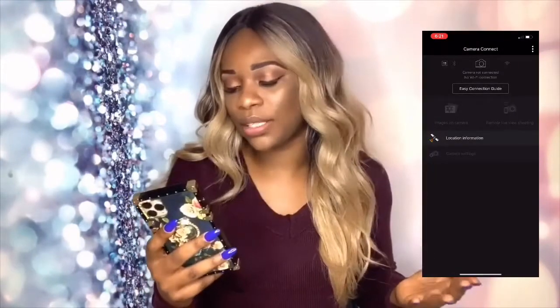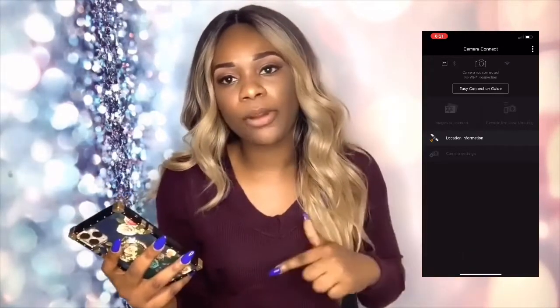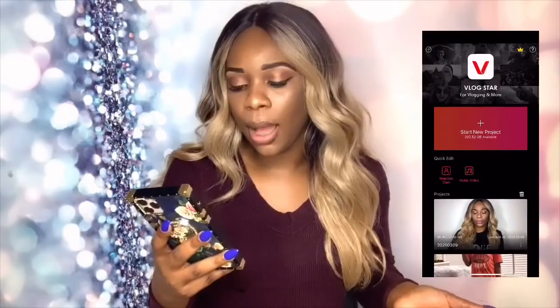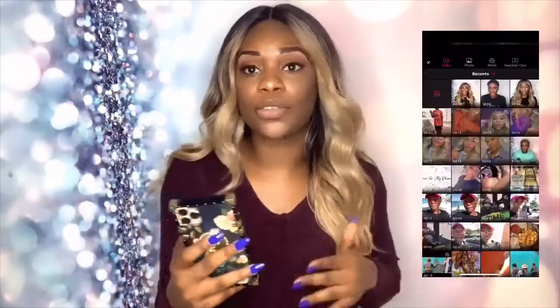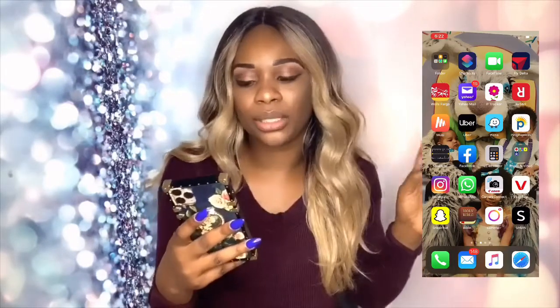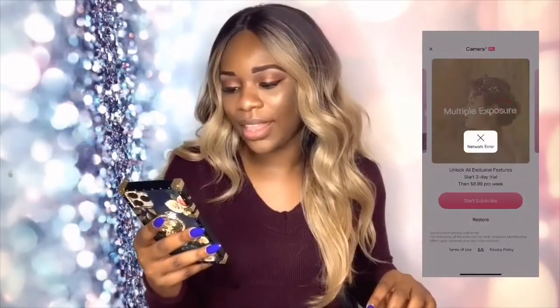Camera Connect is for my camera — when I shoot a video on my camera, I come in here, transfer the video from my camera to Camera Connect, and then save it to my phone. Vlogstar is also a video editing app — you can use it for reaction cams, music videos, thumbnail makers, intro makers, and even edit your YouTube videos, but I don't really use it. Then Snapchat — it's been a while since I used that. And I have a digital Bible.